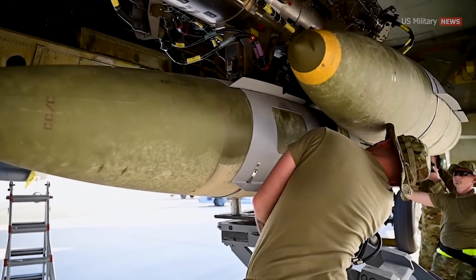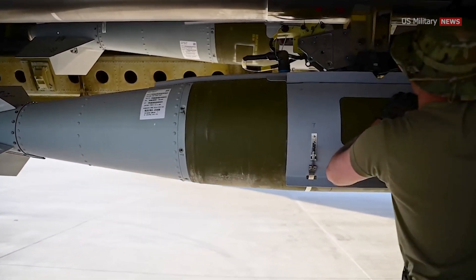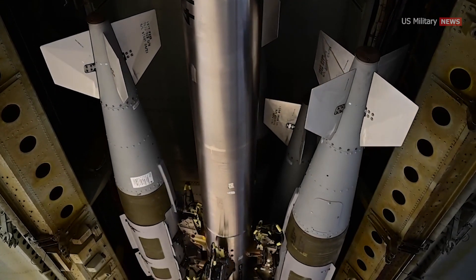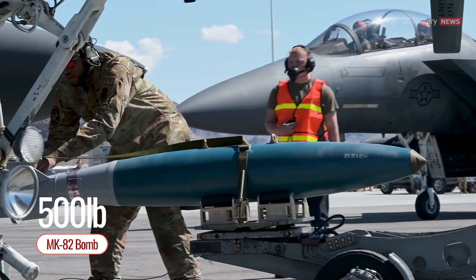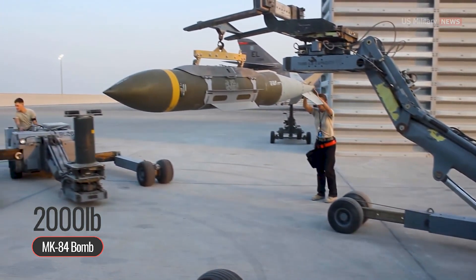Technically speaking, JDAM refers to a kit that's bolted onto the U.S. military's general-purpose Mark 80 series bomb and turns it into a GPS-guided weapon. It comes in three sizes corresponding to different bomb weights: the 500-pound Mark 82 bomb, the 1,000-pound Mark 83 bomb, and the 2,000-pound Mark 84 bomb.